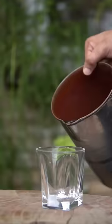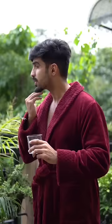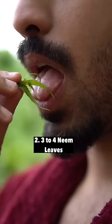The first thing in the day is water with Tambi, which has antibacterial properties and is very good for the skin. 3-4 leaves after 30 minutes helps with infections and is very good for digestion.